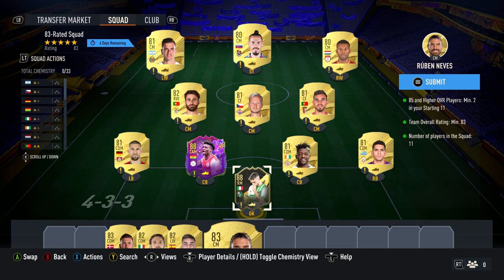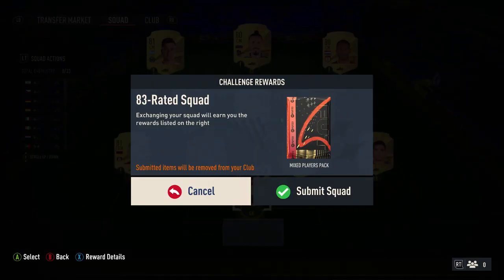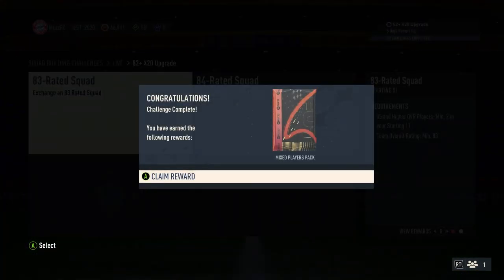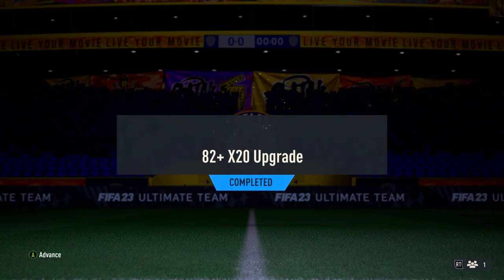I've just released an 82-plus timed 20 upgrade and I'm over-submitting like crazy — we've put a couple of high 80s in that 83-rated squad. If you guys are interested in making some coins as well, I do have a VIP trading Discord. Check out the link in the description — it's as little as five pounds a month, just an extra way of making coins. I do daily sniping filters in there.